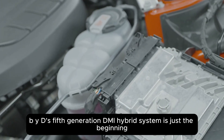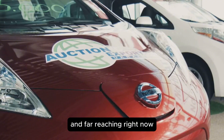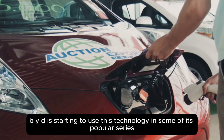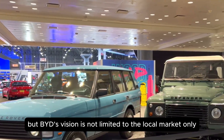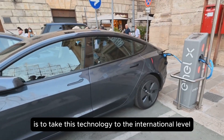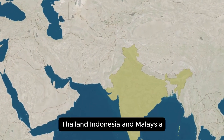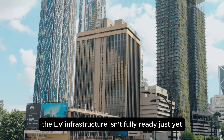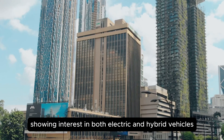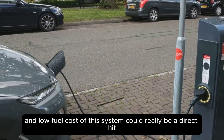BYD's fifth generation DMI hybrid system is just the beginning, but the company's game plan for the coming years is actually quite big and far-reaching. Right now, BYD is starting to use this technology in some of its popular series, such as the Han and Tang models, to first strengthen its hold in the Chinese market. But BYD's vision is not limited to the local market only — the first targets will be other Asian countries like India, Thailand, Indonesia, and Malaysia. These are places where the EV infrastructure isn't fully ready yet, but people are showing interest in both electric and hybrid vehicles. In these markets, the 2,100-kilometer range and low fuel cost of this system could really be a direct hit.